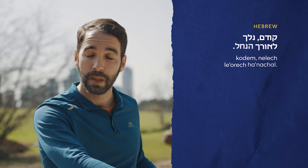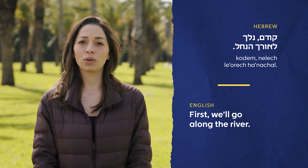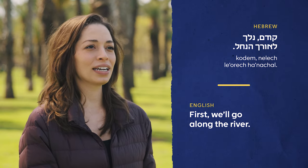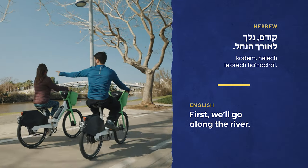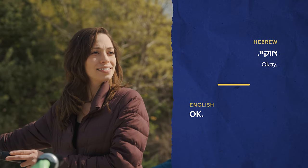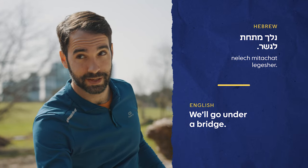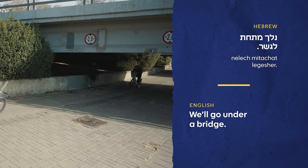The guide said, קודם נלך לאורך הנחל — you remember קודם? First. And נלך לאורך הנחל means we'll go along the river. I said okay. He explained that נלך מתחת לגשר — we'll go under a bridge. I said טוב, which literally means good.